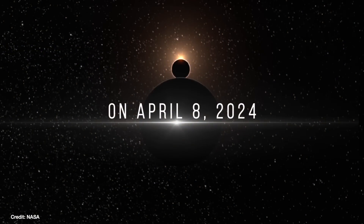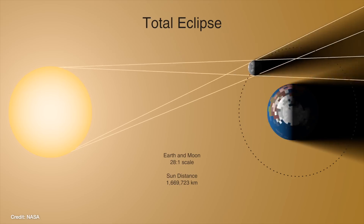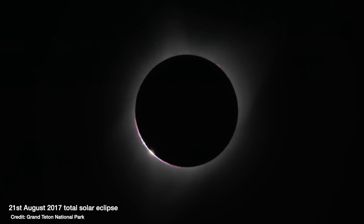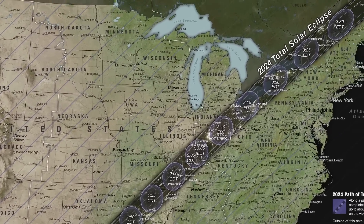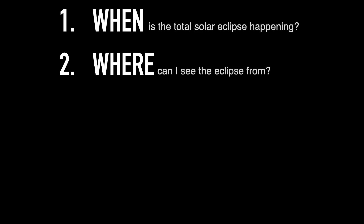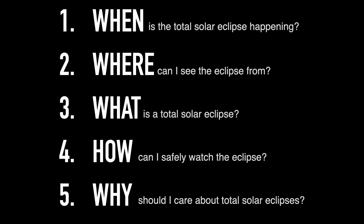There's a total solar eclipse coming up in April 2024, where the moon will pass between the Earth and the sun and completely block out the sun's light for a few minutes. It is the last eclipse visible in the lower 48 states until 2045. So if you don't want to wait another 21 years, here's all the information you'd need: when it is, where you can see it, what a solar eclipse is, how to watch it, and why you should care.